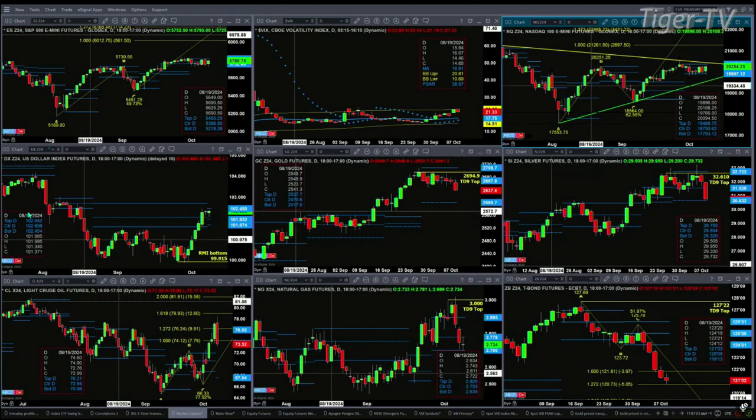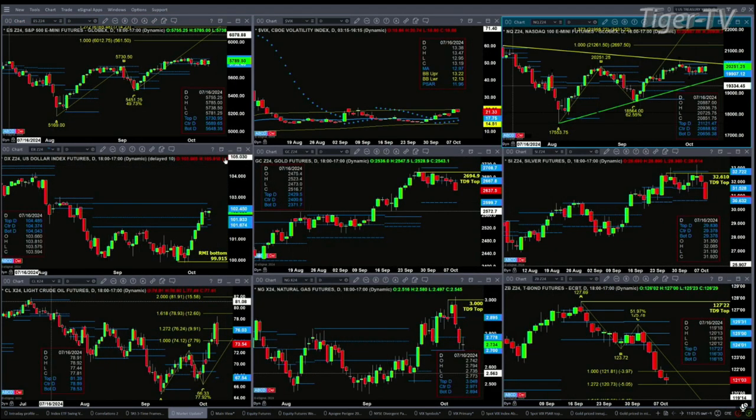If we take a look at the U.S. Dollar Index, it has formed a new profile. So we have new profile support at the 104.04 level.